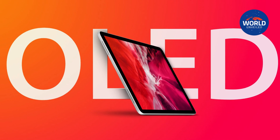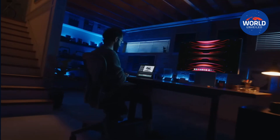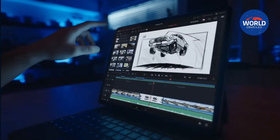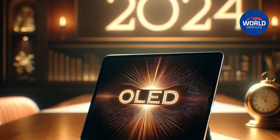Feature 1: The 2024 iPad Pro will have an OLED display. This is, without a doubt, the most evident characteristic of the 2024 iPad Pro. There have been rumors regarding the shift to the OLED display for at least a year.